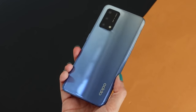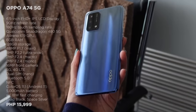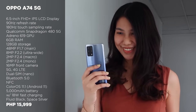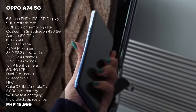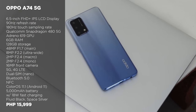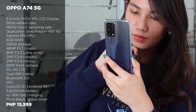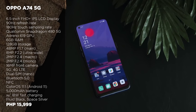First up is the Oppo A74 5G. This one arrived in the country last April 2021 and it sports a 6.5-inch Full HD Plus IPS LCD panel, a Qualcomm Snapdragon 480 5G processor, 6GB RAM with 128GB of internal storage, and a 5,000 mAh battery with 18W fast charging. It also has quad rear cameras and a 16MP selfie shooter. The Oppo A74 5G comes with a price tag of 15,199 pesos and is available via Oppo's official store on Shopee and Lazada.